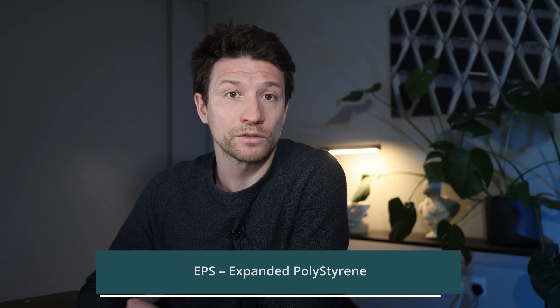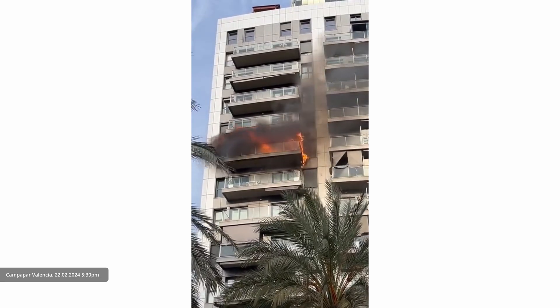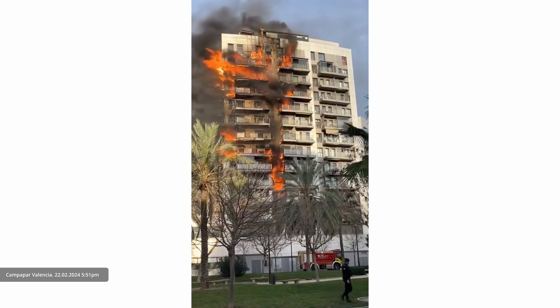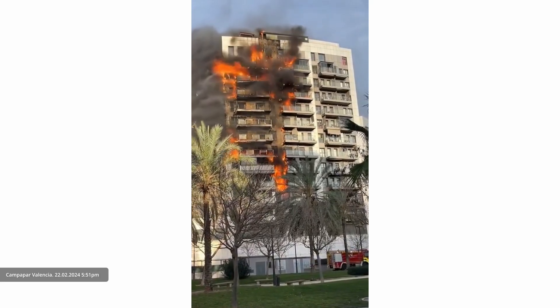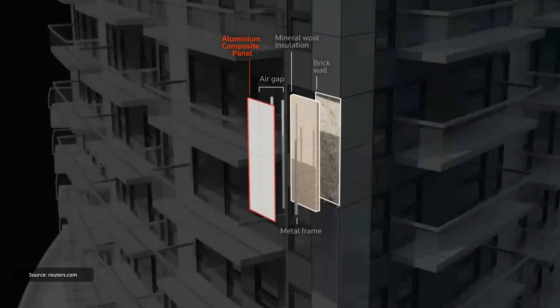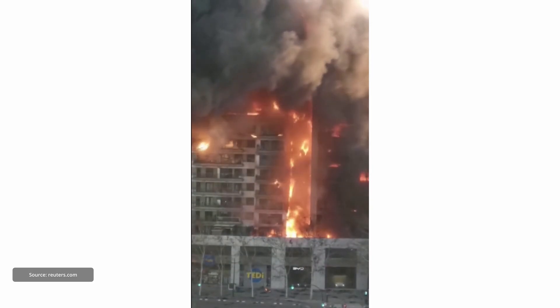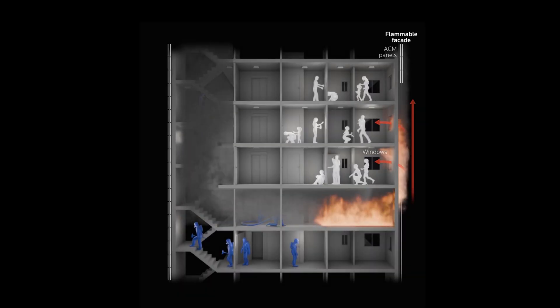Deadly high-rise facade fires are nothing new — they've captured public attention and made headlines worldwide. One of the most recent large-scale facade fires happened just a year ago in Valencia, Spain. On February 22nd, 2024, at around 5:30 pm, a fire broke out at the 8th floor of a 14-story residential building in the Campanar district. It was a windy day and within just 15 minutes the flames raced up the facade reaching the top floor. Within the next 15 minutes, the entire west side of the tower was engulfed in flames. The reason for such catastrophic and rapid spread was the combustible cladding with ventilated cavity, a combination that acted like a chimney, feeding the fire upwards at an alarming speed.